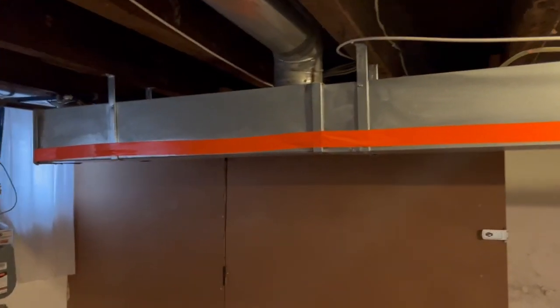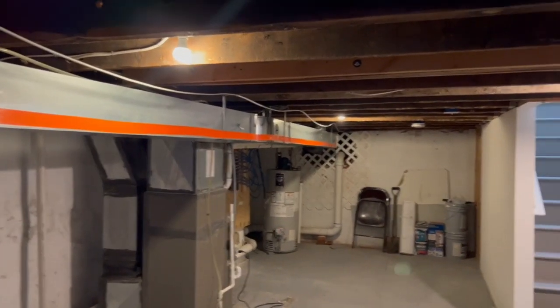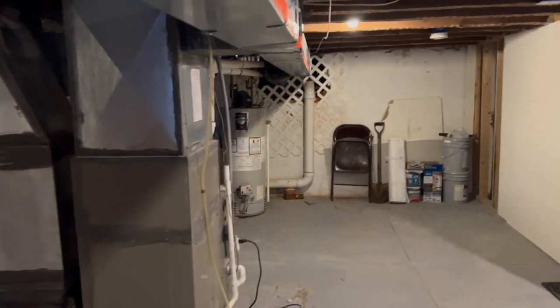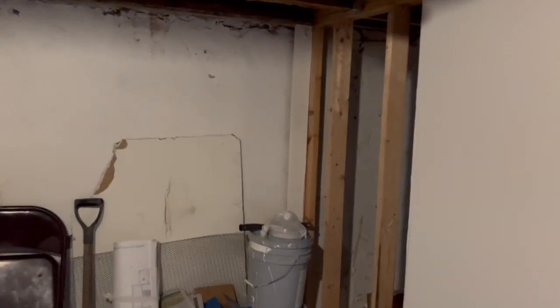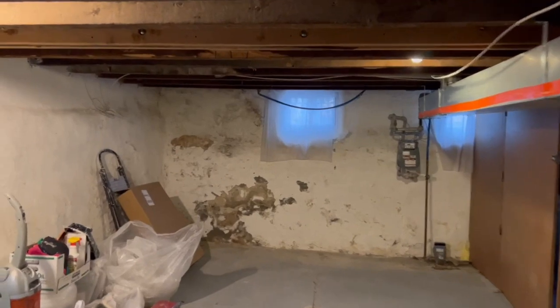That is the utility closet. You have a water boiler, and here we have the electric meters. This is 1347 Christian Street — a beautiful building.